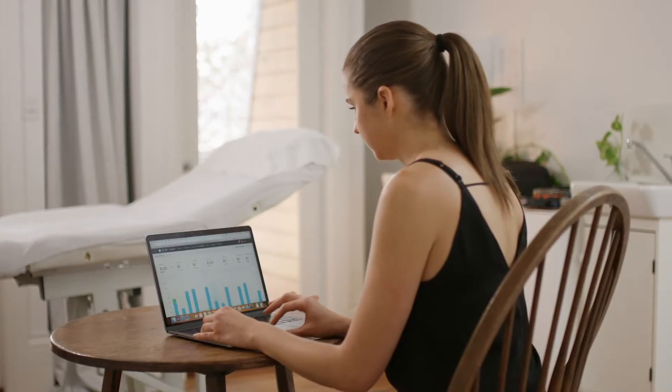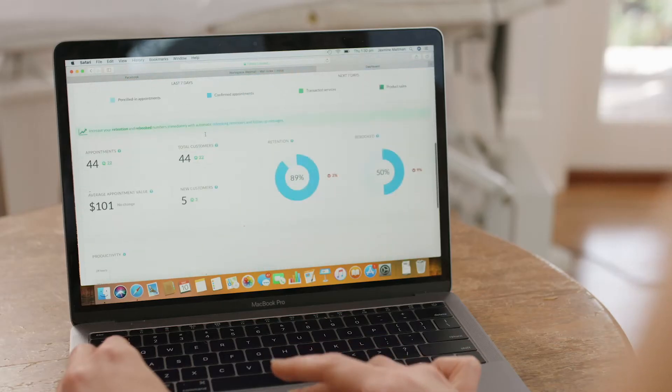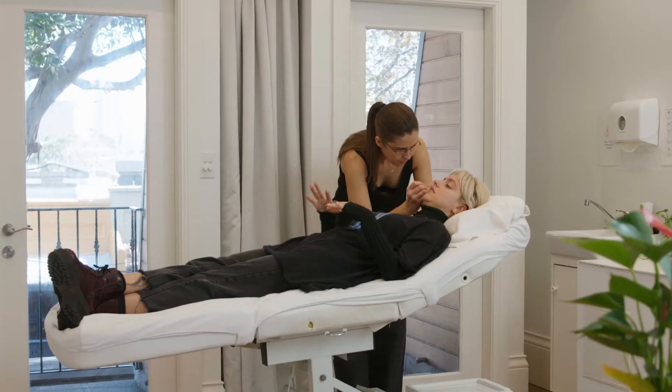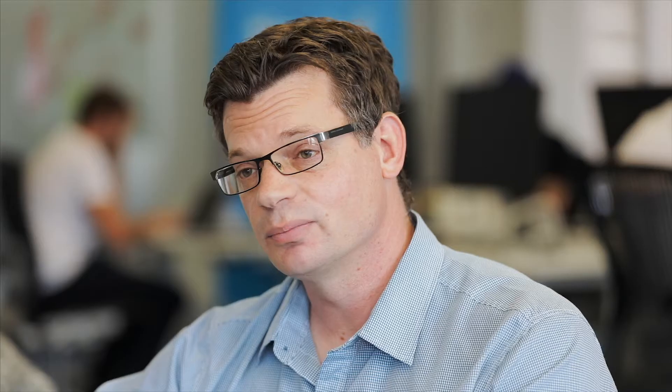Now we have 10,000 customers around the world using Timely every day. We have a tech and product team of about 30 people. Software reliability is really important for us — our customers depend on Timely to run all aspects of their business, so that means no errors.